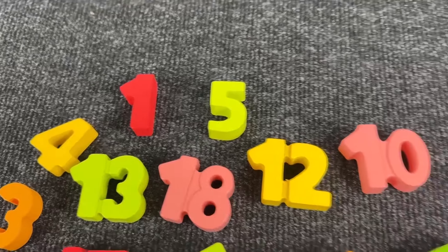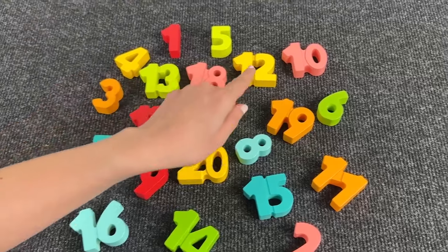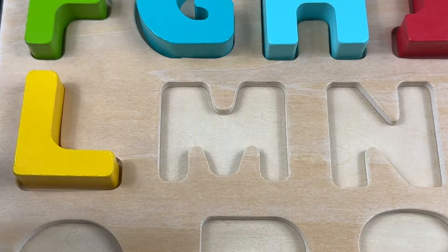How many numbers? Can you see the letter among these numbers? It's the letter M! M is for Monkey!